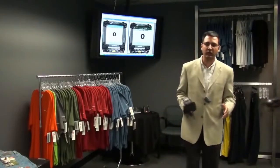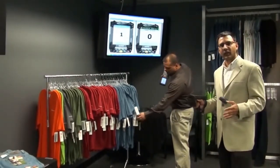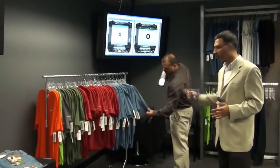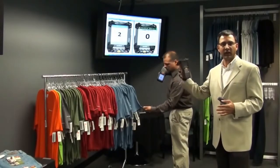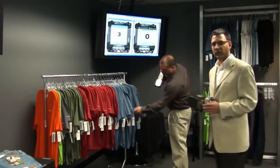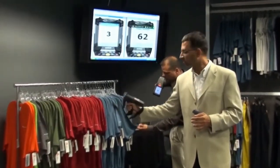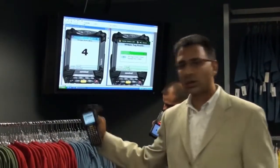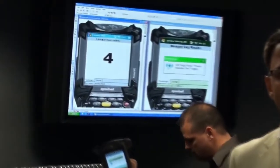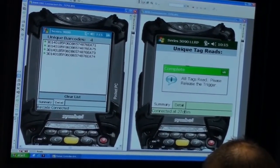In retail, inventory is all about counting, but RFID is simply a better way to count. Here we are trying to compare a traditional barcode-based method of counting a rack full of items versus a handheld that does RFID-based inventory. As you can see, it takes me just a few seconds to count all the items on this rack with very little manual movement. I can read through objects and around objects, and I'm done way before the barcode-based process has even gotten started.